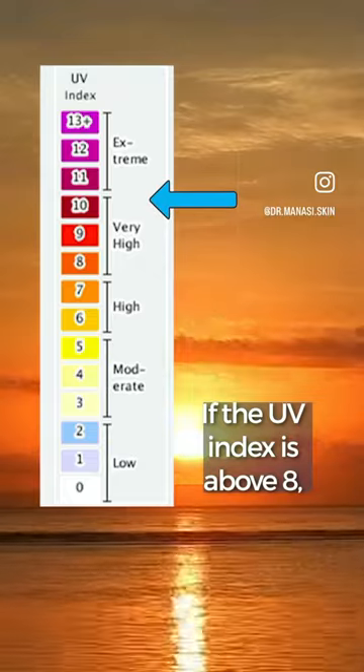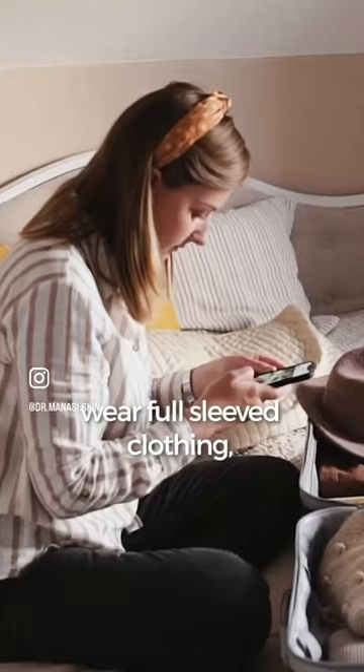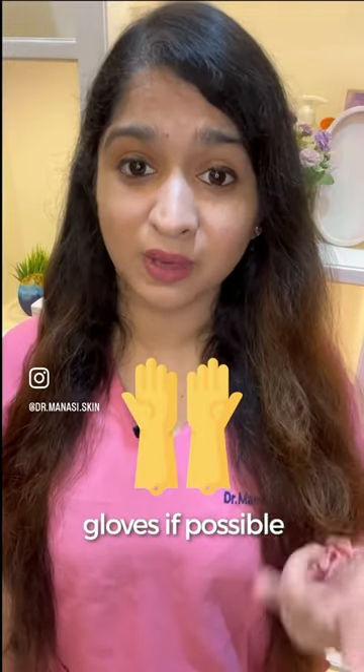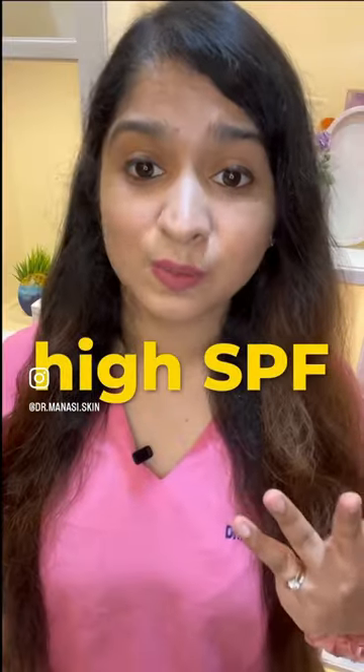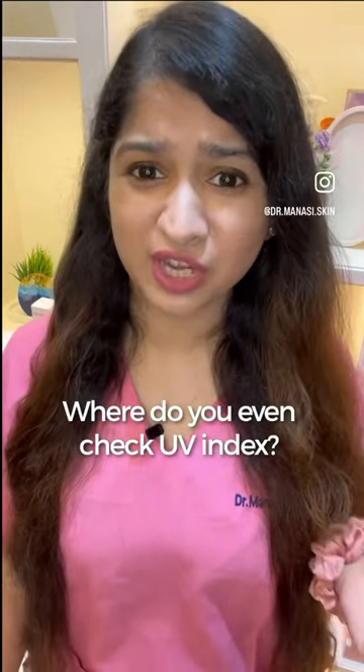If the UV index is above eight, you may want to stay indoors as much as possible. However, if it is unavoidable, wear full sleeve clothing, a hat, gloves if possible, and apply a sunscreen with high SPF and PA protection along with regular reapplication. Where do you even check UV index?